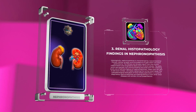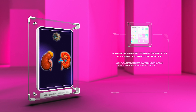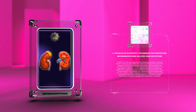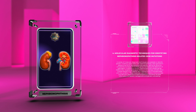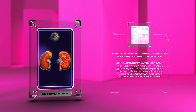The histopathological evaluation of renal biopsy specimens is crucial for diagnosing nephronophthisis. A variety of molecular diagnostic techniques are available to identify genetic mutations. Next generation sequencing (NGS) has revolutionized genetic testing by allowing simultaneous analysis of multiple genes, facilitating detection of pathogenic mutations. Additionally, targeted gene panel testing is increasingly utilized, involving sequencing a specific set of genes known to be associated with the condition.